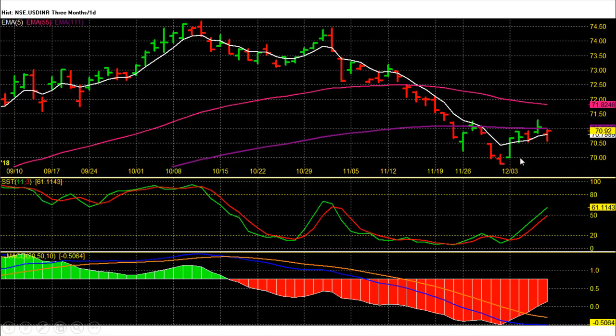Dollar INR future daily chart technical analysis: the dollar rupee future of December expiry on the last trading session closed at 70.92 with a loss. On the daily chart, dollar rupee future price trend is down but momentum is on the recovery side, and dollar hit its recovery move target of 71.35 this week. Now trading below it but with bullish indicators.